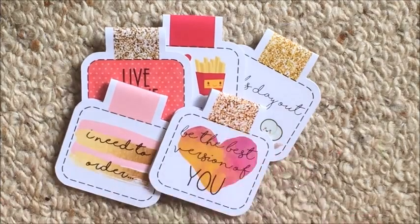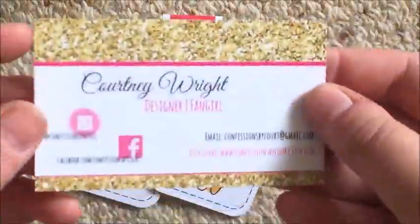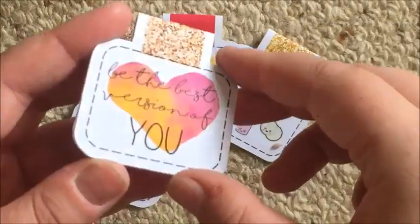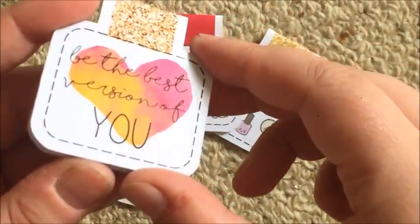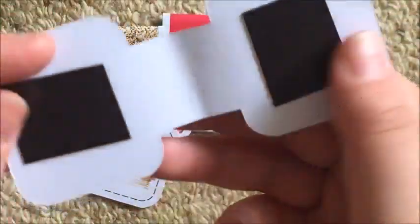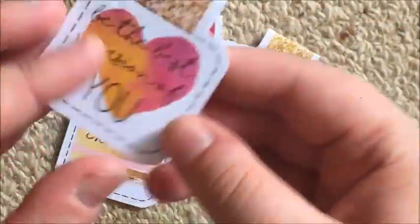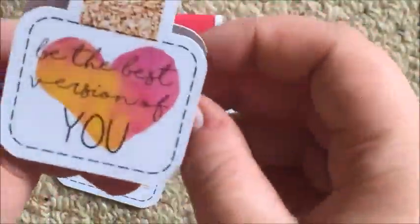I'm going to show you the planner clips first. As I said, this is her business card and all the information from the back will be linked below. So these are her planner clips and I have five of them. They're printed on photo paper with magnets on the inside, and they just fold over the pages. They wouldn't be designed to hold too much, but if you're just marking from your monthly to your weekly, that's plenty.